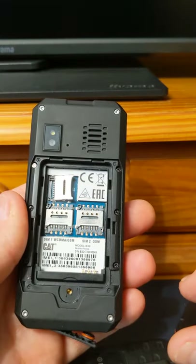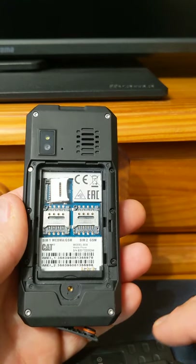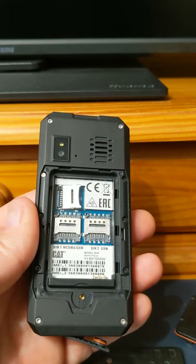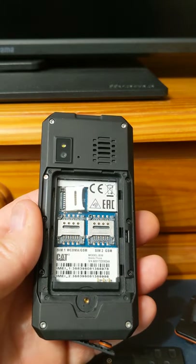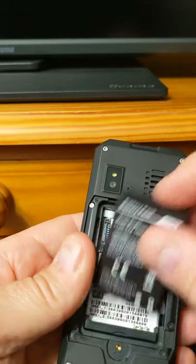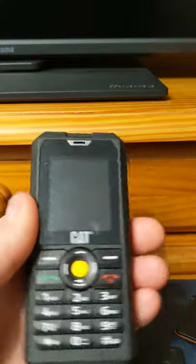Claimed IP67 certified — waterproof to one meter for half an hour, impervious to dust. And the drop test is a massive 1.8 meters — six foot in American. And now I will demonstrate the reason why our company only issued these phones for a very short time period.